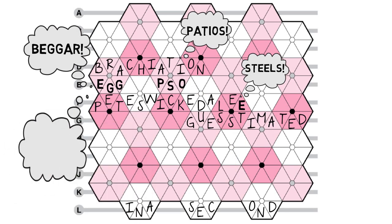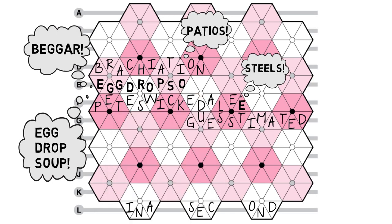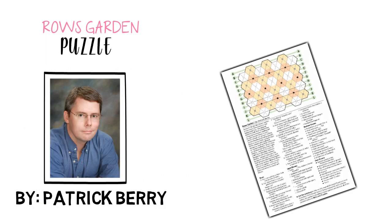Fill in those blooms, and you are on your way to getting more row answers, which leads to more bloom answers. It's addictive and fun. Rose Garden puzzles were invented in 1995 by Patrick Berry, and he remains the master.